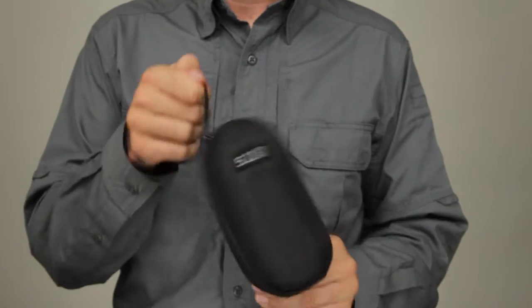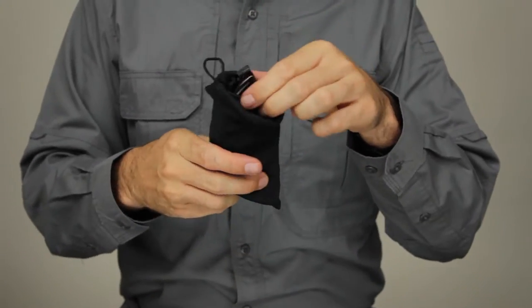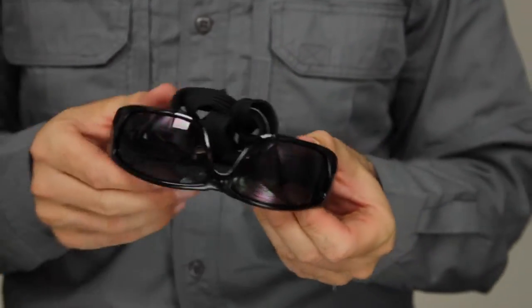We've included a compression-molded zippered protective case, a 511 Slick Stick Web Platform Attachment Kit, a cleaning bag, and a neck strap.